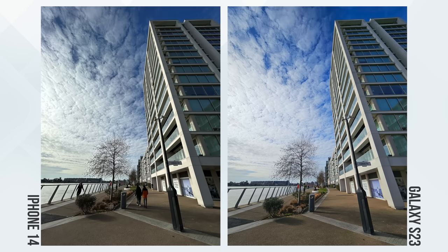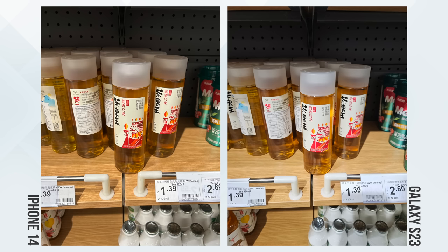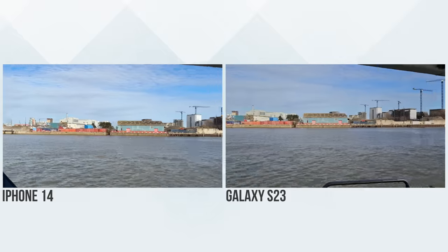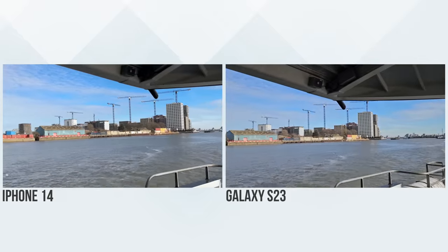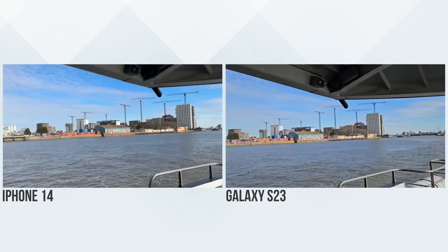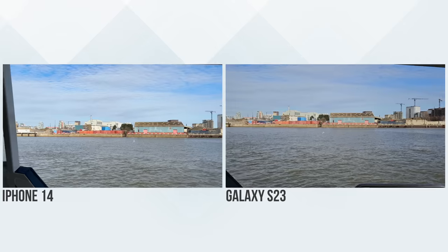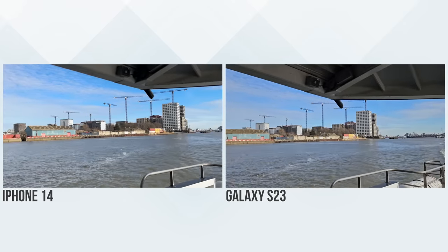However, if we look specifically at the ultrawide lens, I found the S23's ultrawide to be better than the iPhone, retaining more light and detail in the shots. Also, when it comes to indoor photography, I often prefer the S23, providing a more pleasing image overall with better white balance. And then when it comes to video, these are both great. The S23 is even more stable compared to the iPhone. However, I'd still say the iPhone is better overall in terms of colors and sharpness, also more smoothly adjusting to changes in exposure.